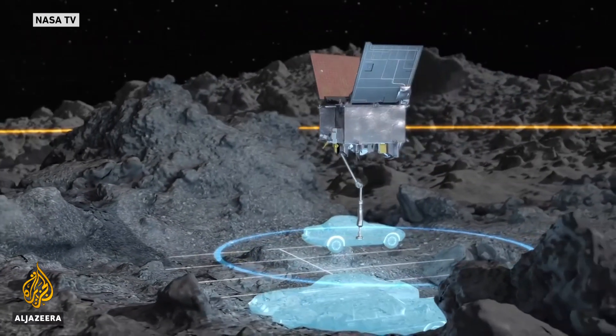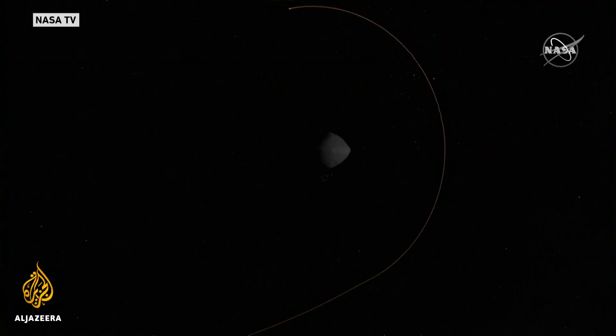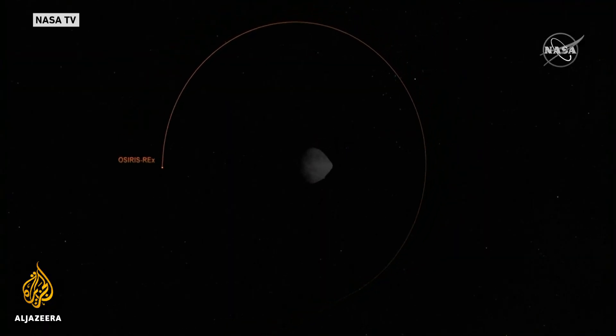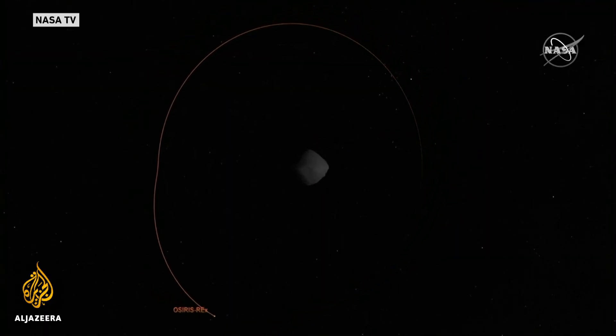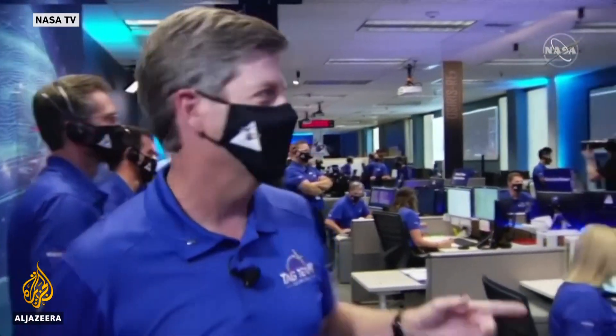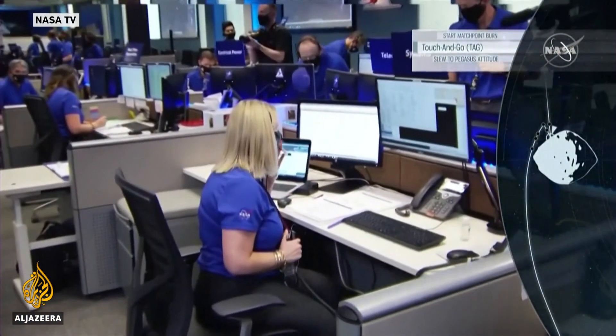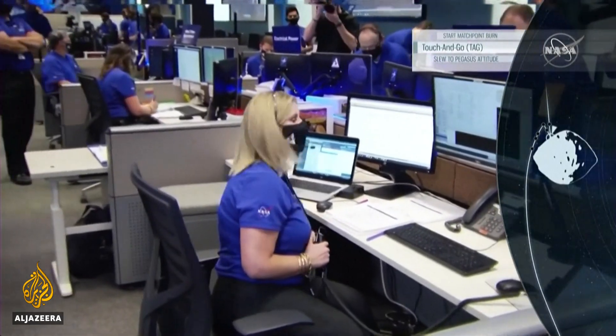The spacecraft, dubbed OSIRIS-REx, is about the size of a van. It's been circling the asteroid since 2018, getting ready to make its precarious landing. The team here just kind of blew up — they went from being steely-eyed to celebrating like the Super Bowl. It's a pretty amazing technological feat, and all of this was done by the probe by itself. It's far too far away to be controlled in real time by its handlers here on Earth.